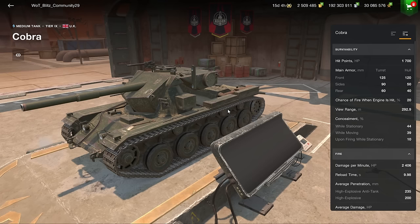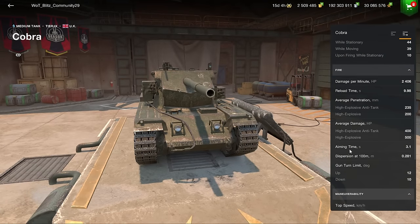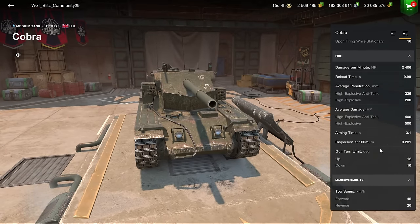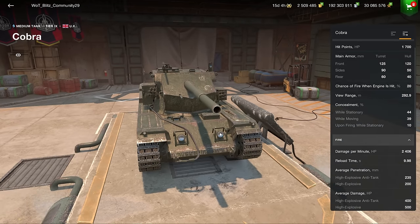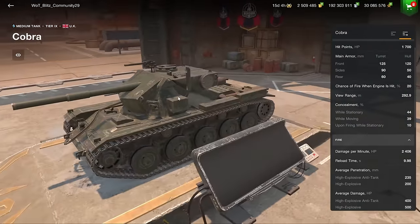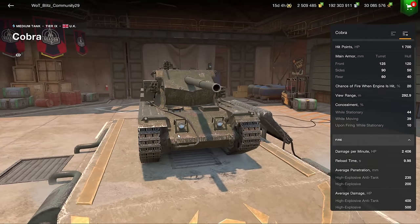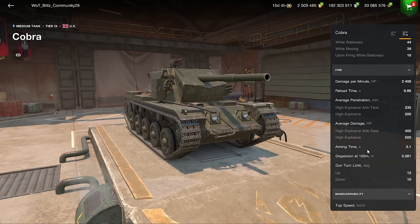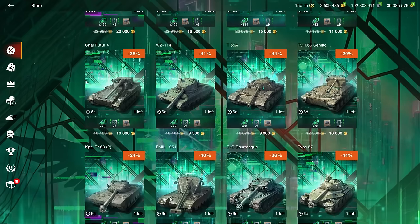There are better mediums out there — the KBZ50T comes to mind. The Cobra is a meme tank; grinding credits with it is impossible because it uses HEAT and HE. It has 10 degrees of gun depression but isn't very mobile, with a top speed of 35. The turret armor on top is good due to the slope plate, but the bottom is quite weak.